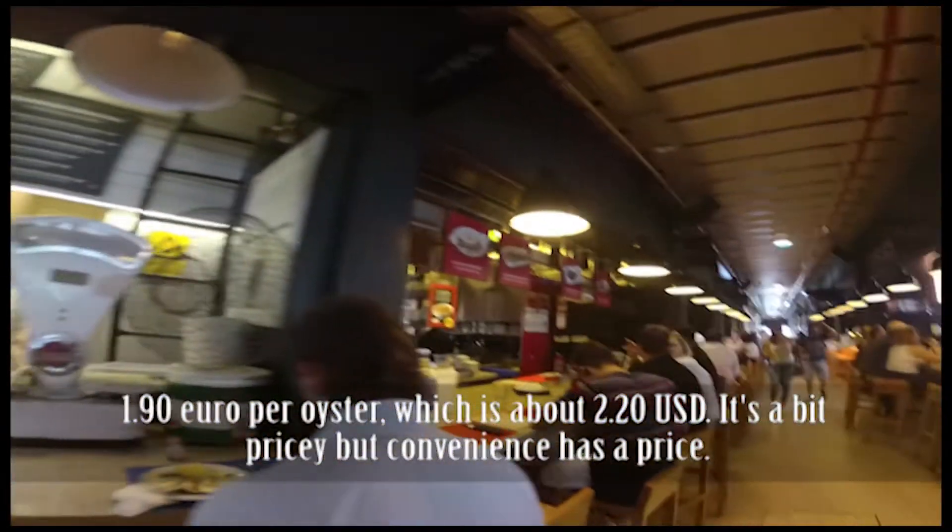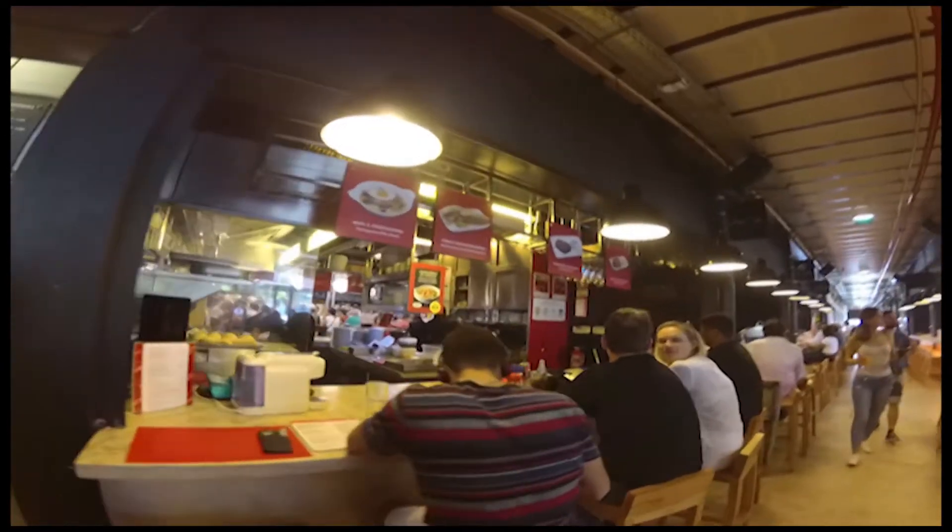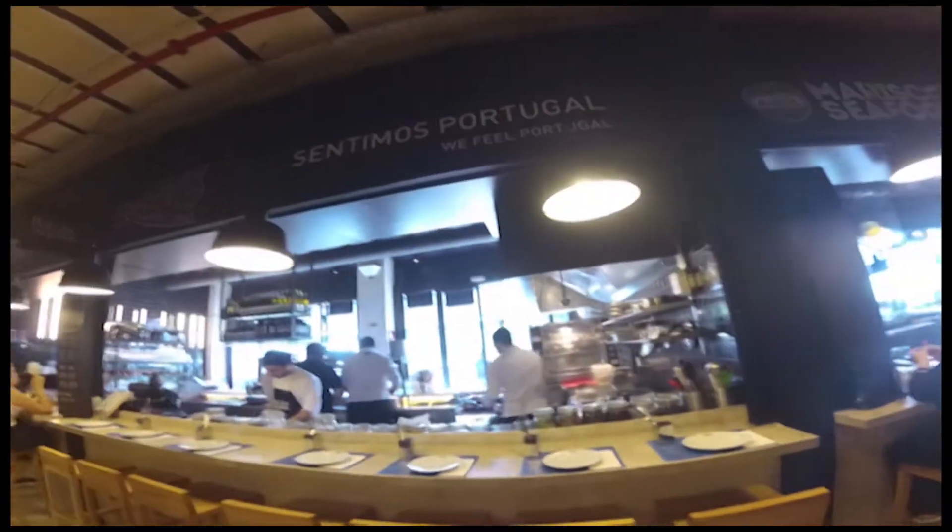Yeah, it's a little expensive over here, but that's the price you pay for being here and for getting everything in one place.